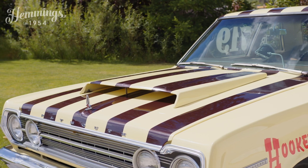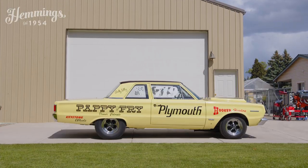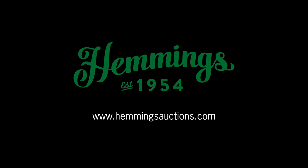Be sure to get your bid in today at HemmingsAuctions.com, and if you have any questions, please post them in the comments section so answers can be provided promptly.